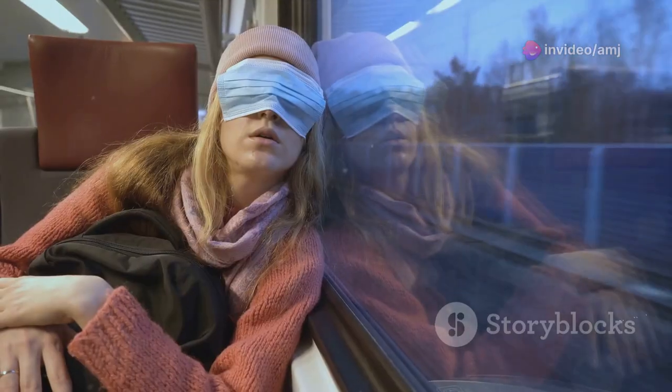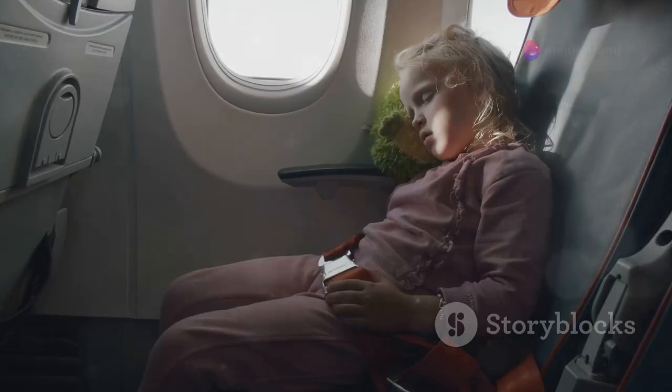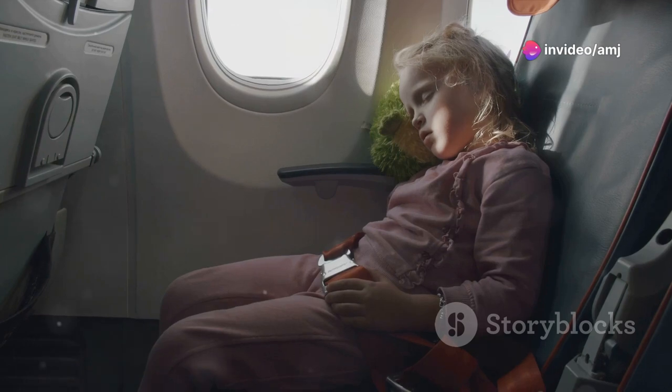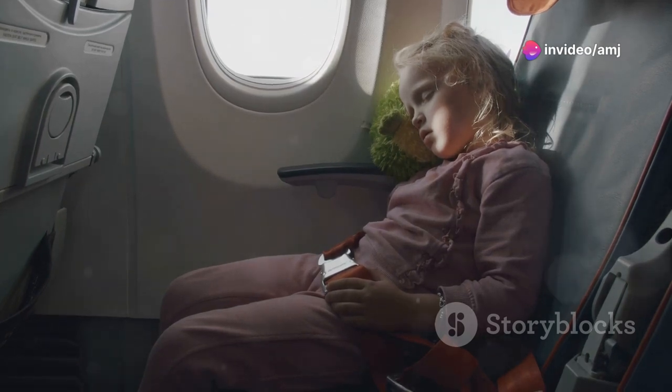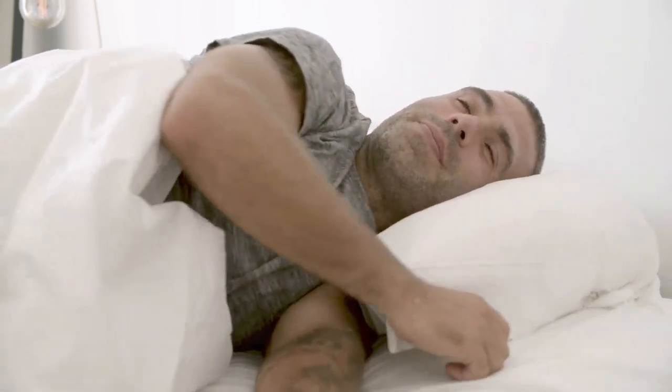Last but not least, let's talk about neck pillows — but not just any neck pillow. We're talking about a regular travel pillow wrapped around the neck. This hack provides excellent support for your head and neck, prevents uncomfortable head bobbing, and takes up less space in your carry-on than a traditional U-shaped neck pillow.